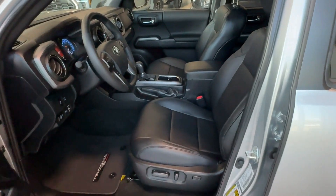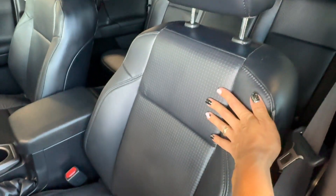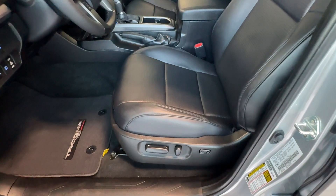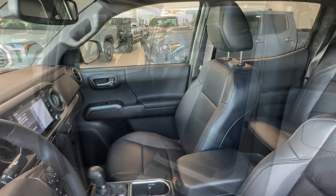The seats in this Tacoma are made of black soft-tex material which feels totally like leather to the touch. We have large headrests, and the driver's seat is equipped with eight power-adjustable settings and two-way lumbar support, while the front passenger seat is manually adjusted.